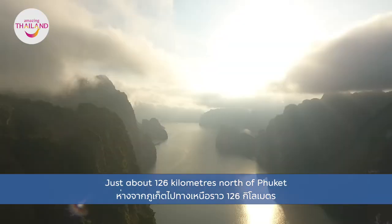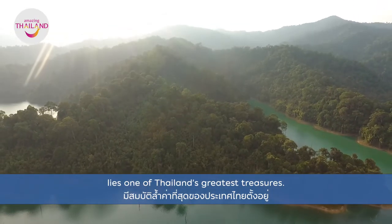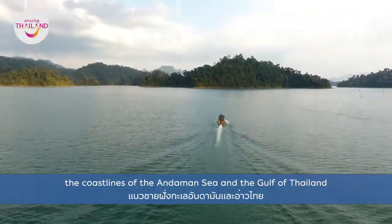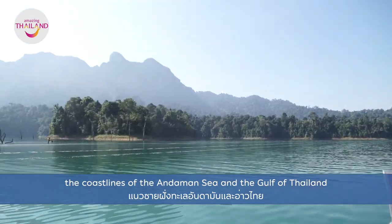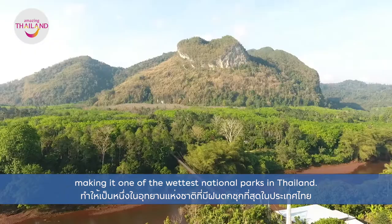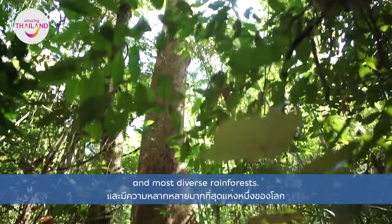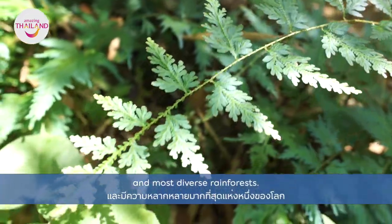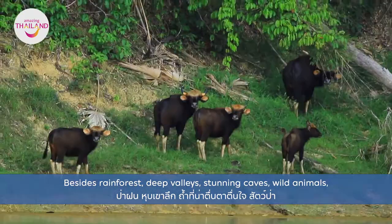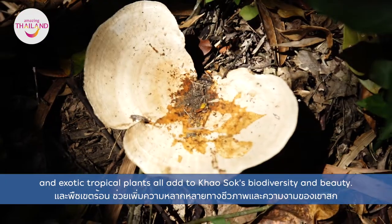Just about 126 kilometers north of Phuket lies one of Thailand's greatest treasures. Khao Sok National Park sits between the coastlines of the Andaman Sea and the Gulf of Thailand, making it one of the wettest national parks in Thailand. This splendid wildlife refuge is home to one of the world's oldest and most diverse rainforests. Besides rainforests, deep valleys, stunning caves, wild animals and exotic tropical plants all add to Khao Sok's biodiversity and beauty.